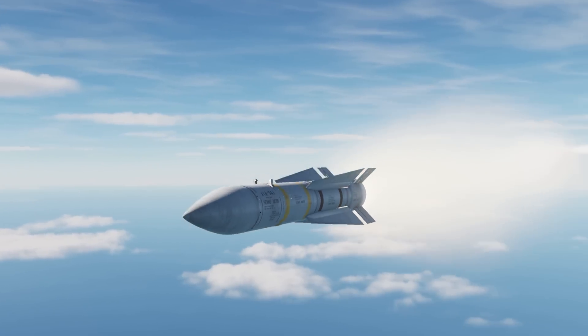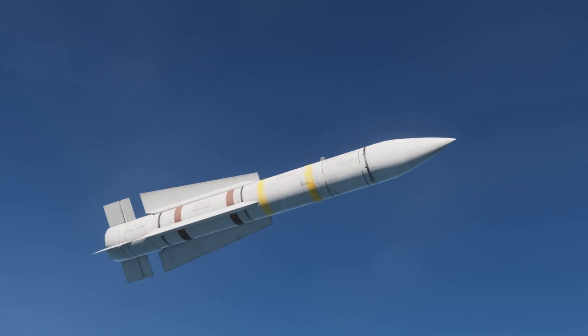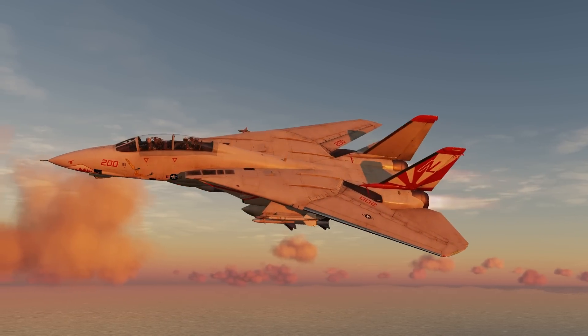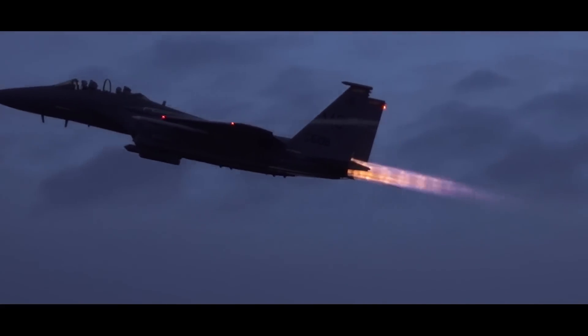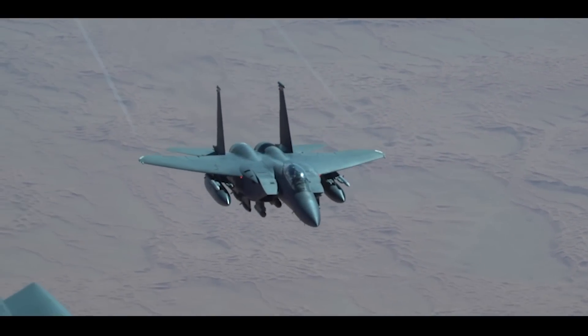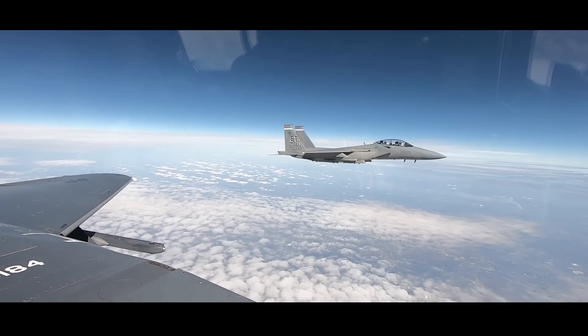If true, this would place it in rarefied company alongside the exemplary AIM-54 Phoenix missile, which was paired with the F-14 Tomcat. These extreme ranges are likely made possible by the high altitudes and speeds the Eagle II can attain, since a missile's range is largely dictated by its launch altitude and initial speed, both of which are inherited from the parent aircraft firing the shot.